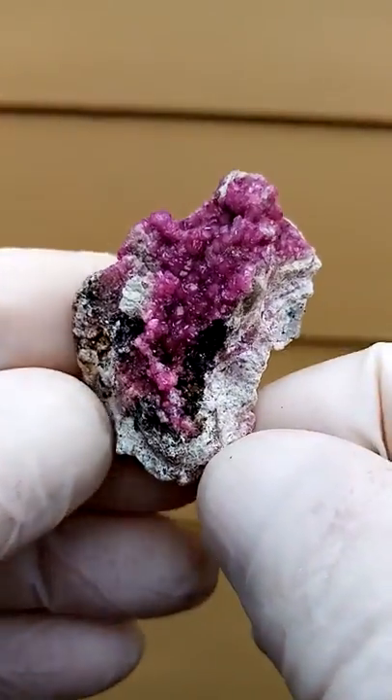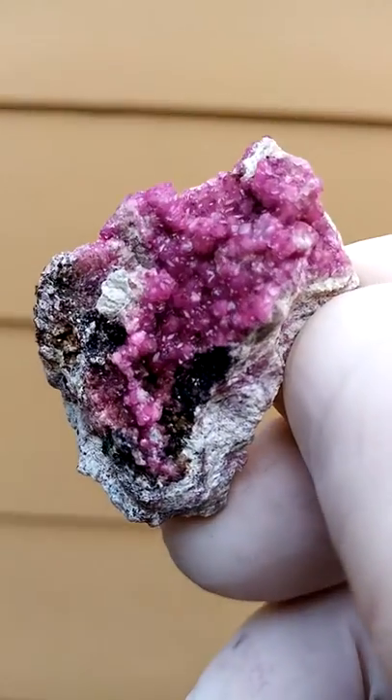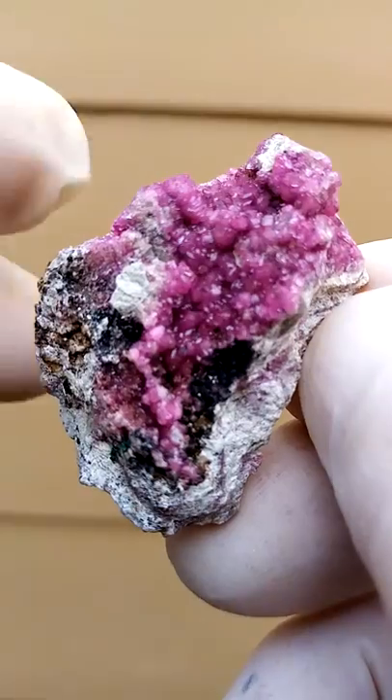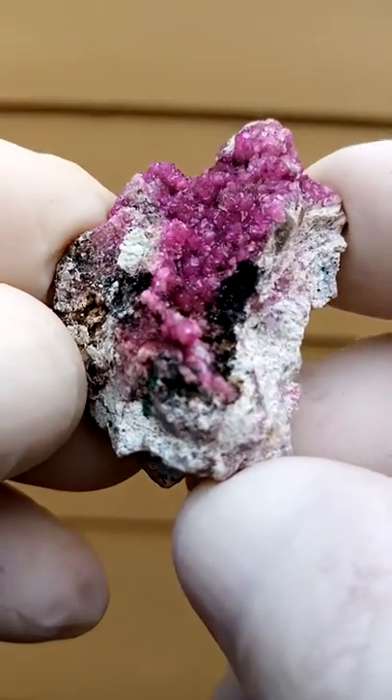A very aesthetic piece — not very large, yet very interesting color and very vibrant specimen. I'm going to tilt it now. Have a look at the reflections to give you an indication of all the tiny little crystals.